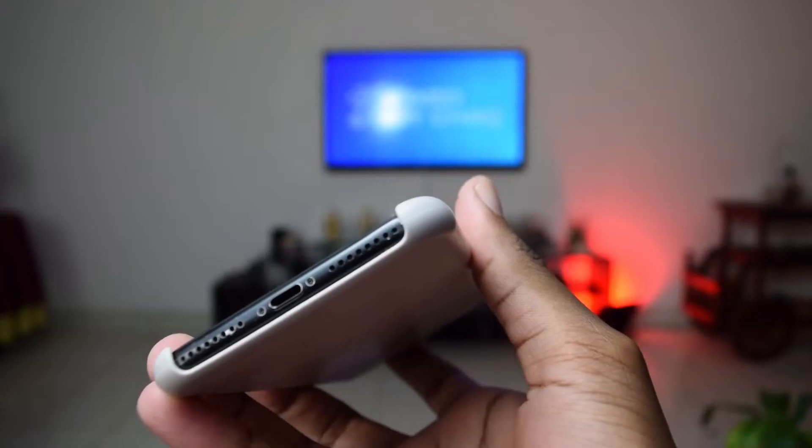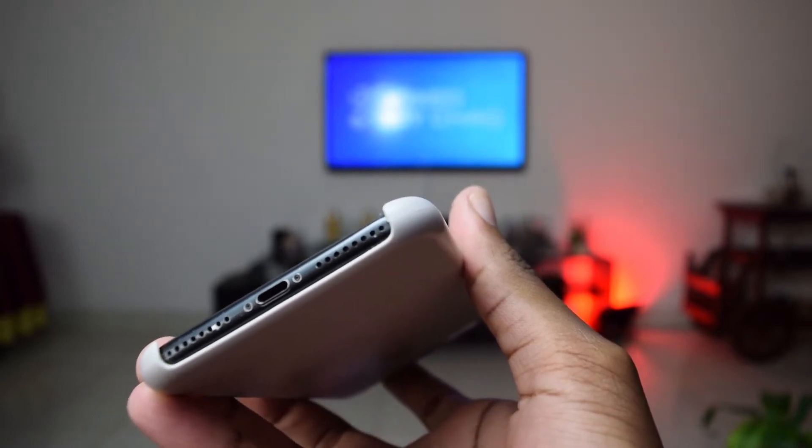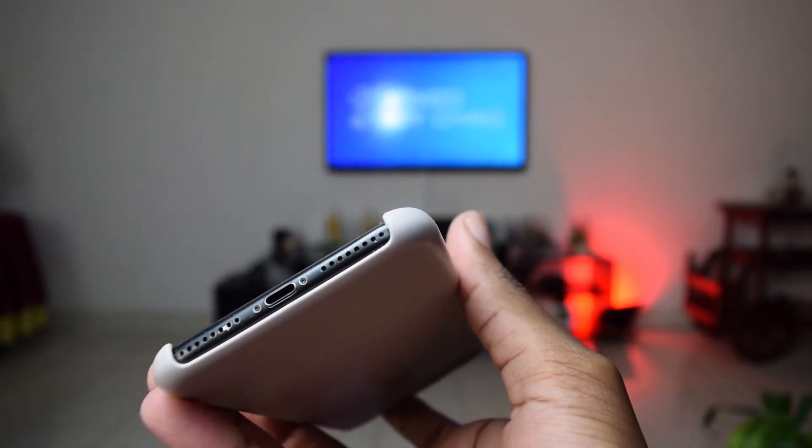At the end of this video, as a bonus, I'll also help you fix the problem of your lower speaker not working properly or the volume being very low. Part of the problems are fixed the same way. Without further ado, let's jump straight into the video.